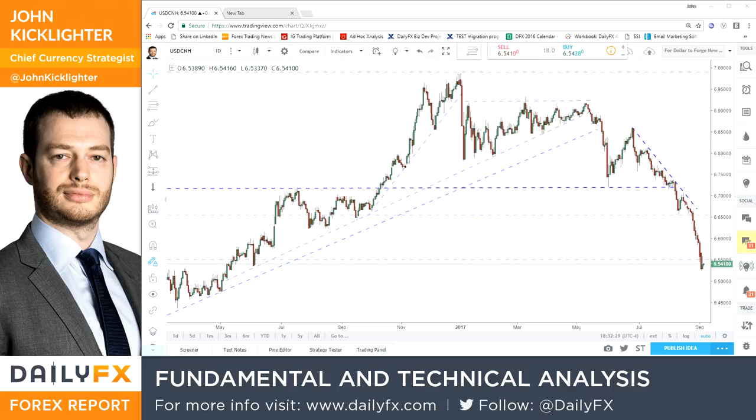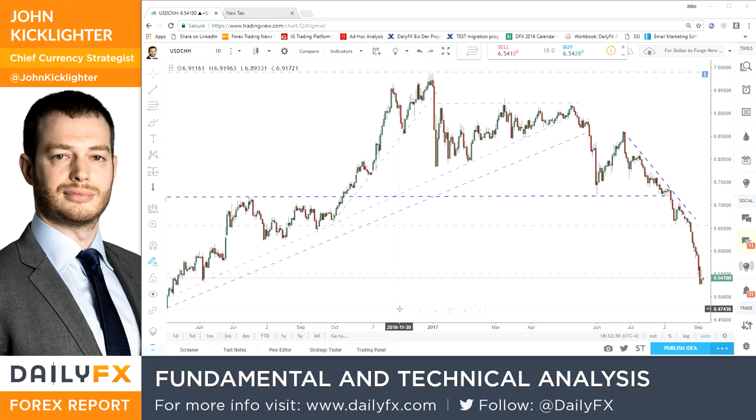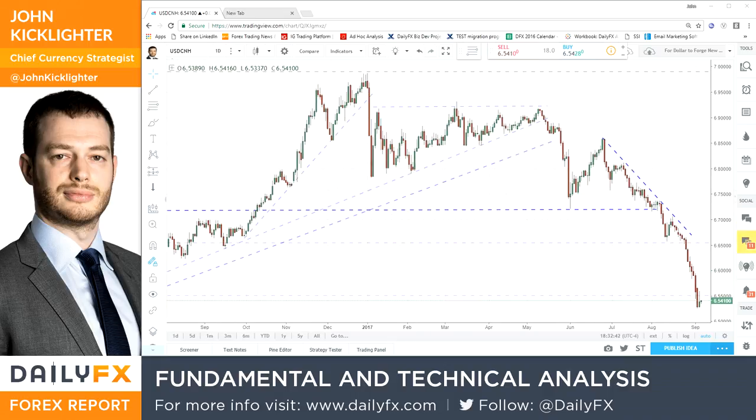Hello, traders. It's Wednesday, September the 6th. This is John Kicklater, chief strategist for dailyfx.com. I wanted to do a quick take video on an unusual currency cross — one that I don't really talk about a lot unless it's in the context of what it says about the global financial system. And of course, this pair is the USD/CNH.